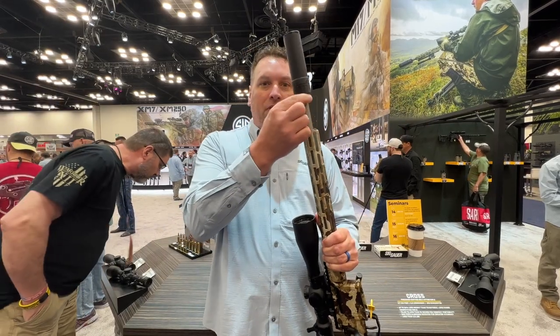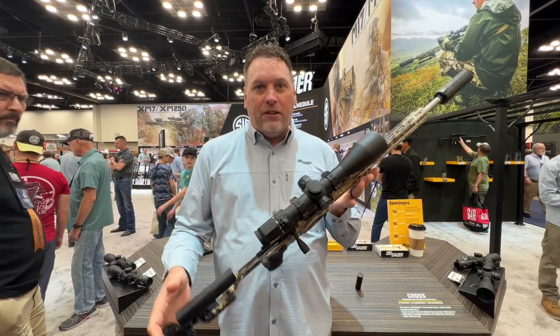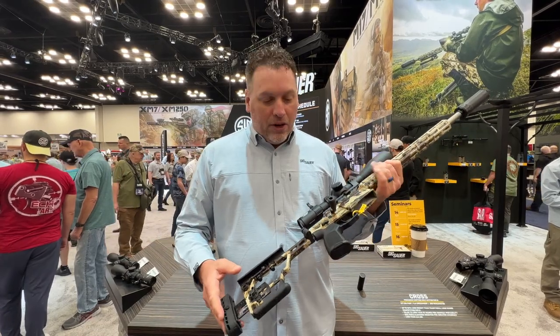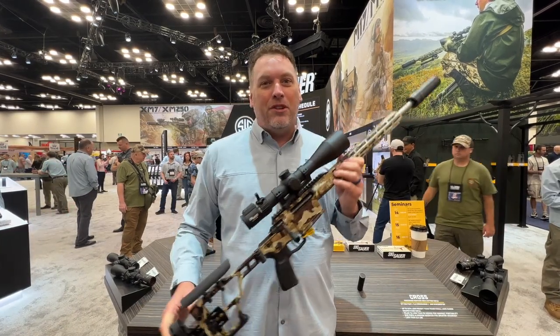All of our Cross rifles are fitted with a threaded barrel so you can mount a suppressor. In this case, this is our SLH compact suppressor — very effective. It cuts down the sound signature and saves your ears when you're out there hunting. This is the Cross rifle bringing your hunting rifle into the next generation, and you can find it at CheaperThanDirt.com.